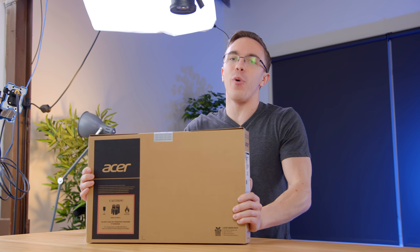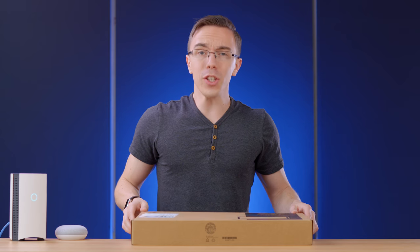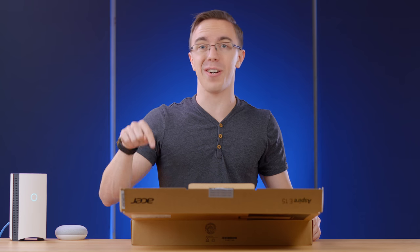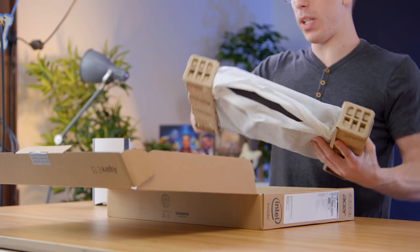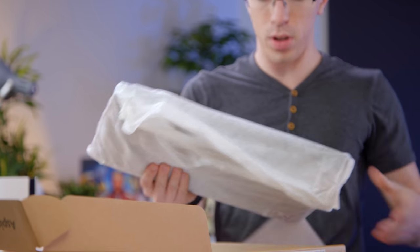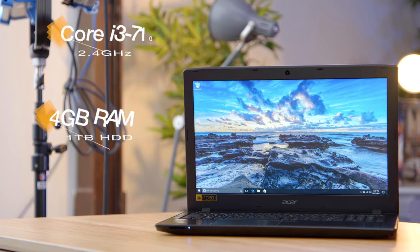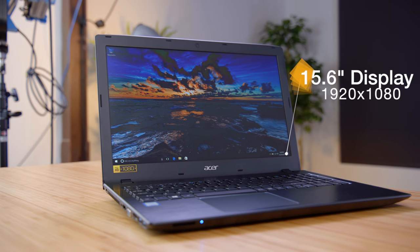If a smartphone isn't what you're looking for this year, that's where the Acer Aspire E15 comes in. I've wanted to do a video on this for a while, because it's one of the most highly selling laptops on Amazon right now. On paper it looks pretty good — you're getting a Core i3-7100U, 4 gigabytes of RAM, and a 1TB hard drive. There are some nice features that separate this from other budget laptops, starting with the display: it's a 1080p panel, and while it's maybe not the best-looking 1080p screen in the world, it's a lot better than other laptops in the $300 to $400 price range.